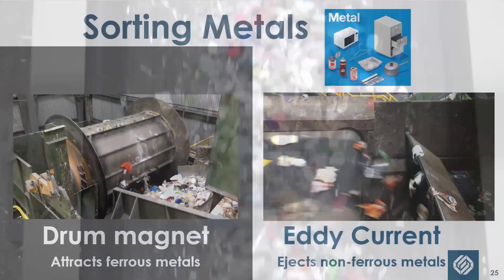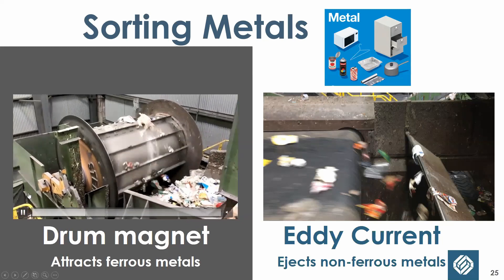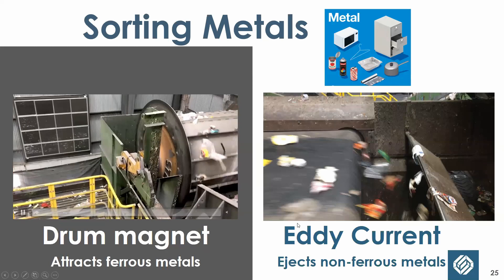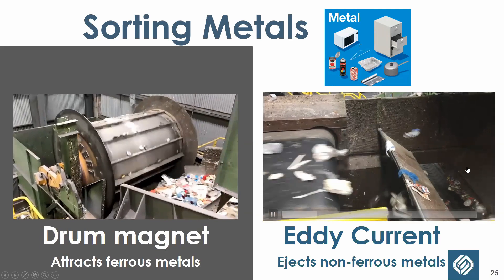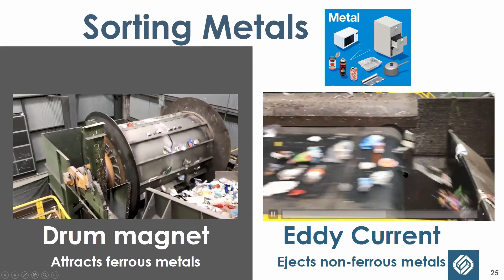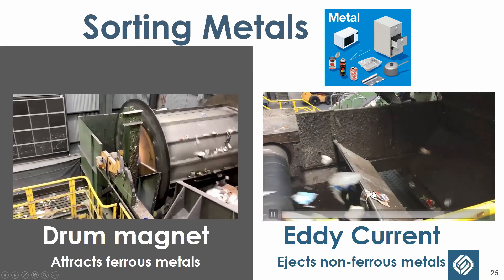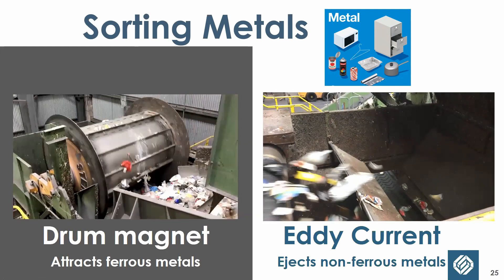For metals: we have a giant spinning drum with a powerful magnet inside that attracts all the ferrous metal and drops it onto another conveyor belt. For non-magnetic metal, we have an eddy current — you can see items being ejected and flying over a barrier onto another conveyor belt. Soda cans, aluminum foil, and other non-ferrous metals hit the eddy current; it operates like a reverse magnet and repels them. It's really neat to watch inanimate objects fly through the air.